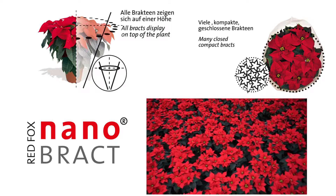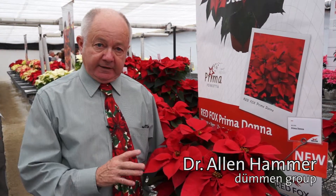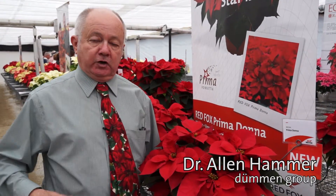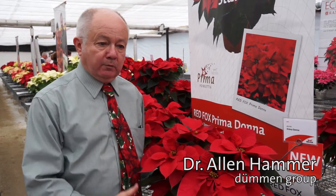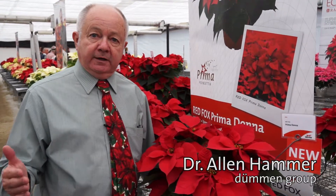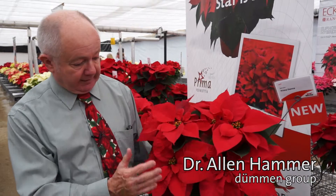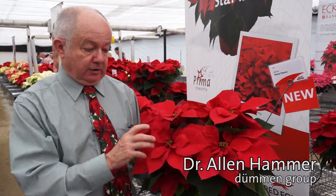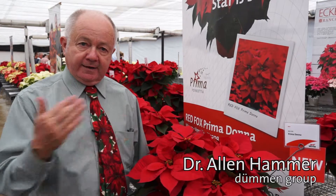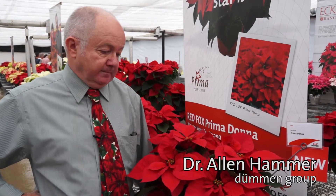Well-known poinsettia specialist Dr. Alan Hammer gets right to the point: with the smaller bract, you end up with less bruising. You end up with less of the problem of putting plants together on the cart, where you bruise them more. These are more upright when you sleeve them — the plant will look better at retail and travel better through the whole chain until it gets to the consumer's home. You can see the cyathia on this plant, and you get a lot better presentation. The whole configuration is more appropriate for the size of the plant, particularly for getting it through that chain from the greenhouse to the consumer so that the consumer has a much better plant.